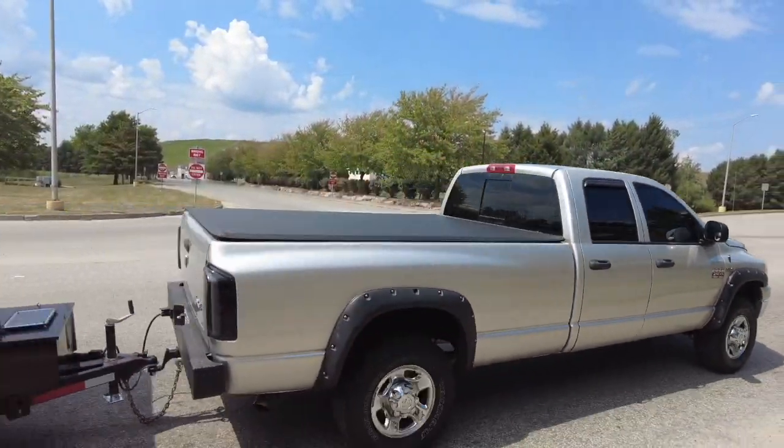We bought a dump trailer! In this video we're going to break down what a dump trailer is, why we thought we could use it, why we bought this one, the price we got it at, and other ways we can use it. Before we bought all kinds of tools, but this is actually our first machine purchase.